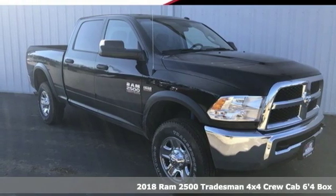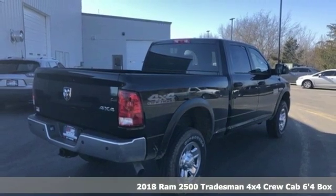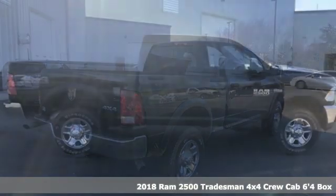It's a new 2018 Ram 2500. Ram works hard, plays harder. It comes with the features you need and, better yet, want.